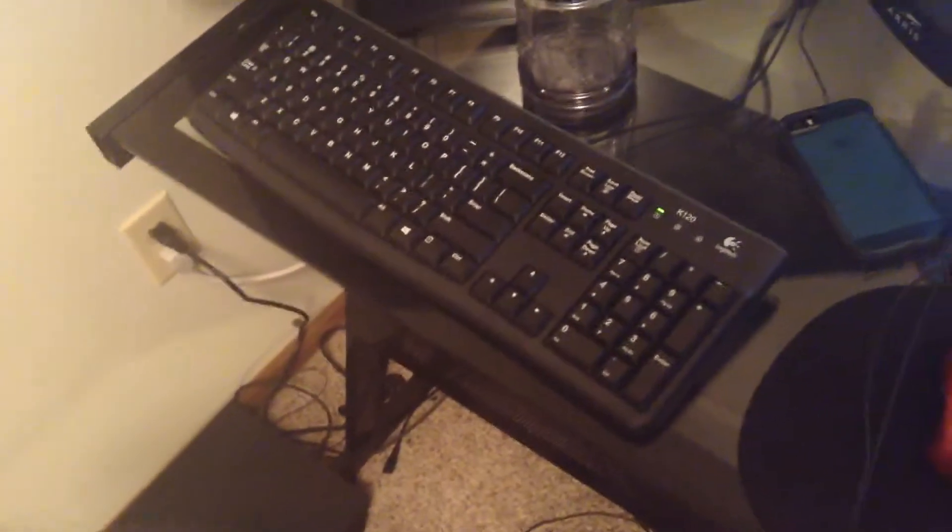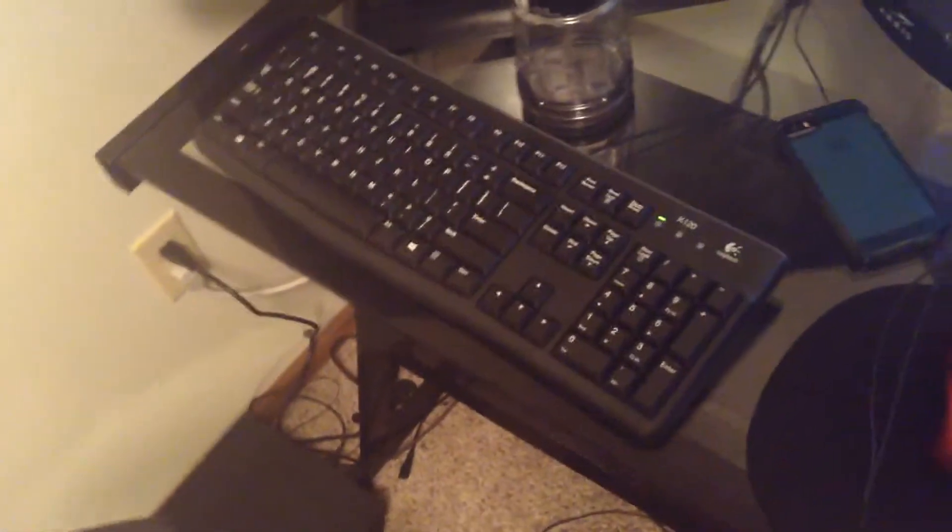Then I have my widescreen LG monitor — I don't really know how big it is. And I got this keyboard; I just got a cheap one for now, just because I just got the computer that's on there.